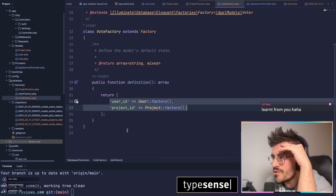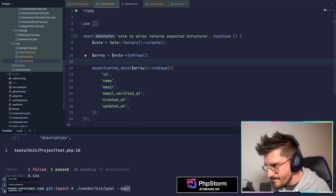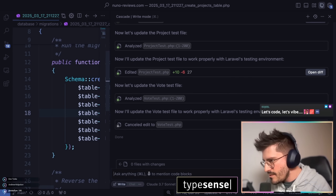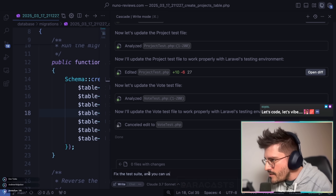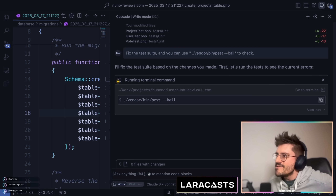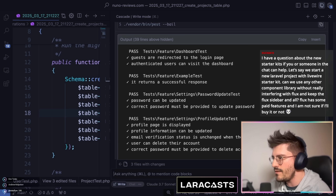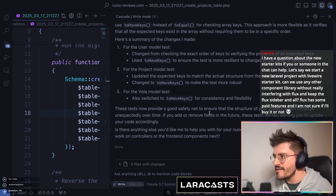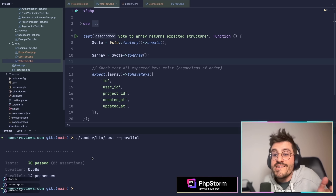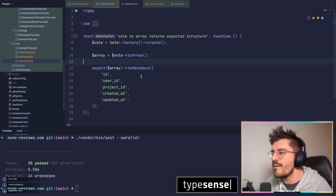Let me have a passing test suite to begin with. I can prompt something like: 'Fix the test suite — you can use `vendor/bin/pest --bail` to check.' So now with vibe coding the AI will run the test suite and fix the tests automatically. Once it's done I can run `vendor/bin/pest --parallel` and it all works. Technically vibe coding is just interacting with the prompt, but if I'm not coding anymore, what am I even doing with my job?